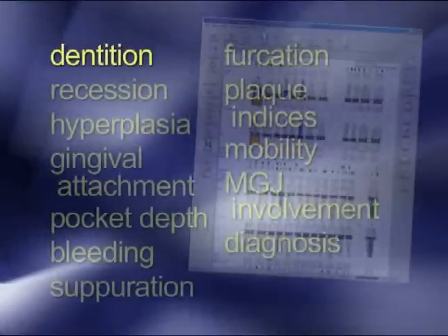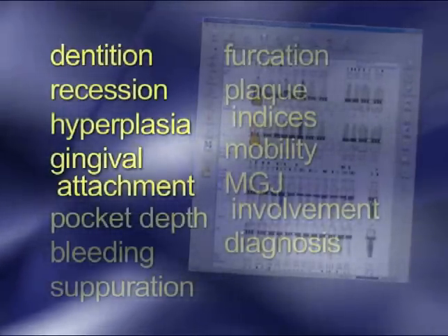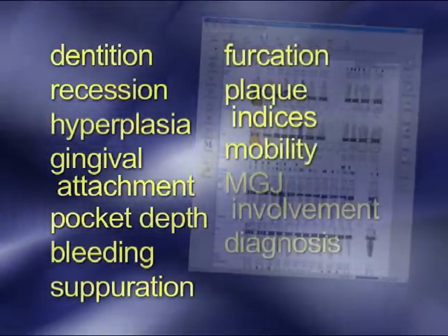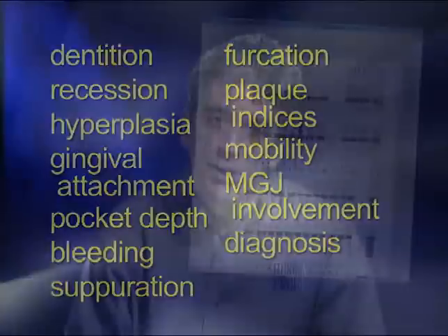The comprehensive exam includes everything: the dentition, recession, hyperplasia, gingival attachment, pocket depth, bleeding, suppuration, furcation, plaque indices, mobility, and MGJ involvement, as well as a diagnosis. You can start by doing a simple exam with just pocket depth and bleeding, or you can conduct a comprehensive periodontal evaluation using all of these modes.